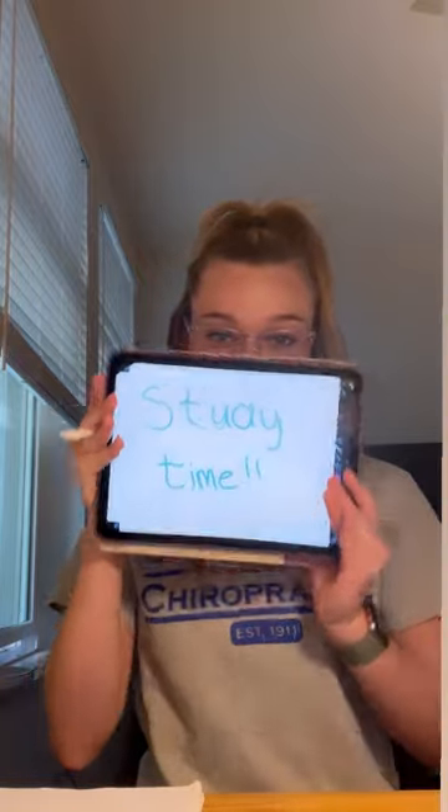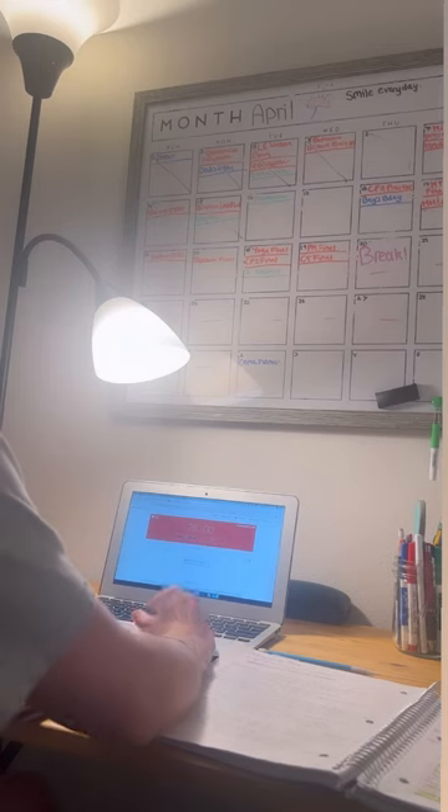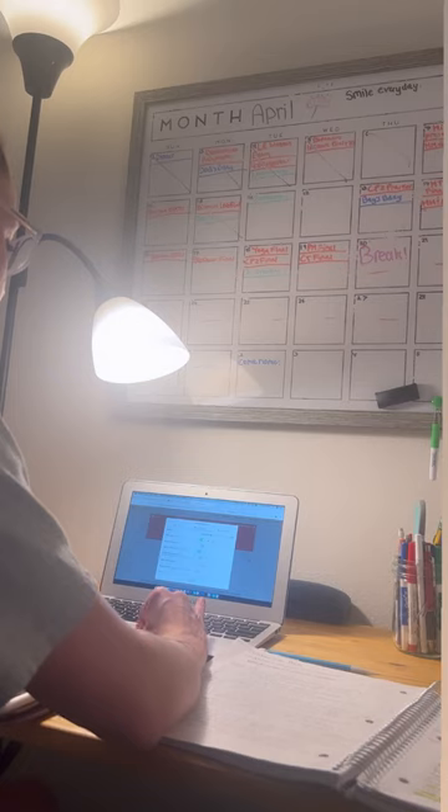Today we're going to go over some effective study methods. First, put your phone on Do Not Disturb. Then set up your Pomodoro timer for 25 minutes of studying with a five-minute break.